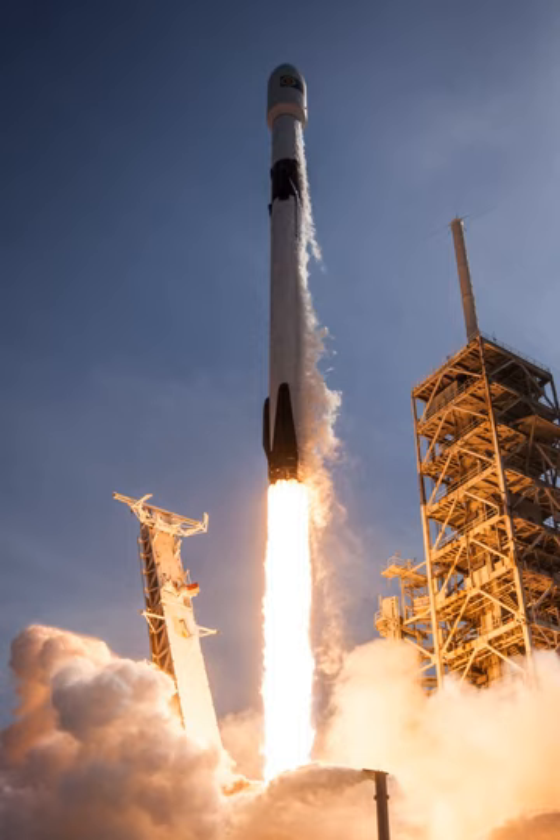SpaceX originally intended to follow its light Falcon 1 launch vehicle with an intermediate capacity vehicle, the Falcon 5. In 2005, SpaceX announced it was instead proceeding with development of the Falcon 9, a fully reusable heavy lift launch vehicle, and had already secured a government customer. The Falcon 9 was described as capable of launching approximately 9,500 kg to low Earth orbit, priced at $27 million per flight with a 3.7 m fairing and $35 million with a 5.2 m fairing.